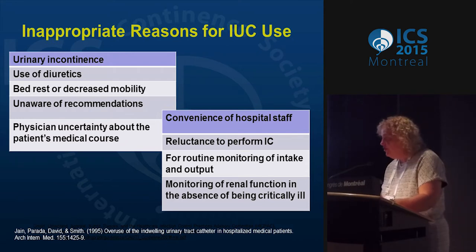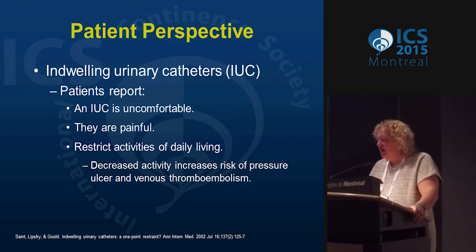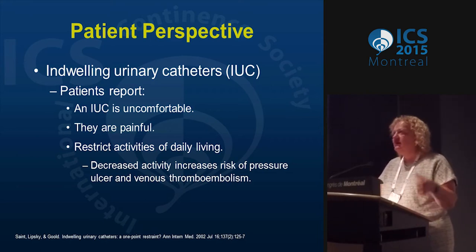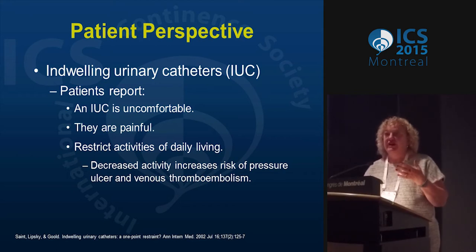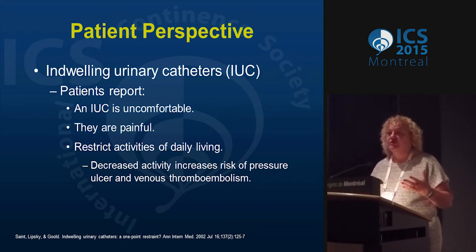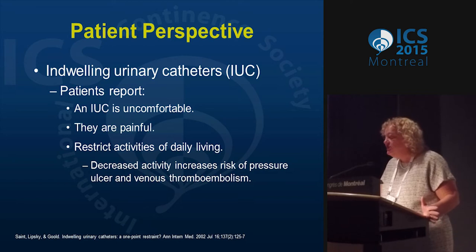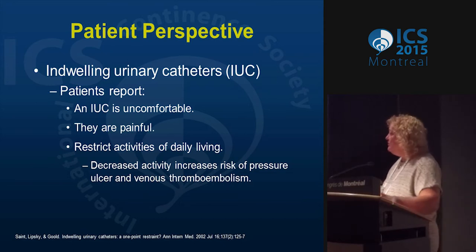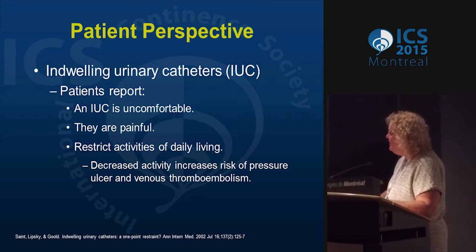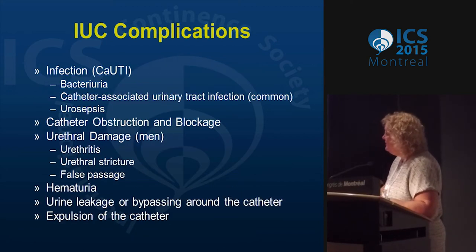This is an inappropriate use for an indwelling catheter, as stated in the guidelines — again from Sanjay Saint. He calls the indwelling catheter a form of restraint in the sense that it restrains the patient from movement. Patients report they're uncomfortable, painful, and restrict daily activities. His point was that it's a restraint because it can increase the chance of pressure ulcers and venous thromboembolism — a really important issue with postoperative patients in the hospital. There are very few to no publications on patient perspective, and this is one that was done in 2002.